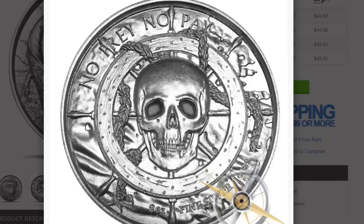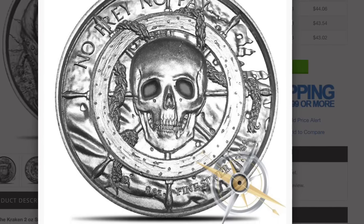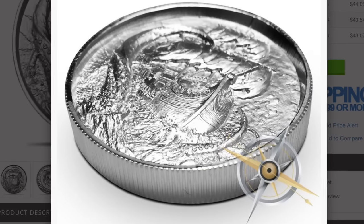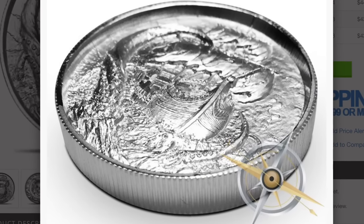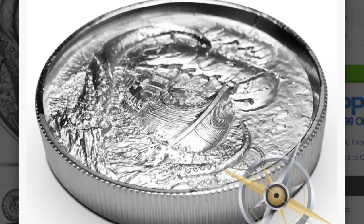You see here we've got that same skull with the 'No Prey, No Pay' motto, and on the other side you've got just great depth. The ultra-high relief is super impressive on these. They've done just a great job at producing these.